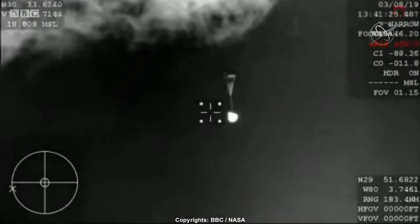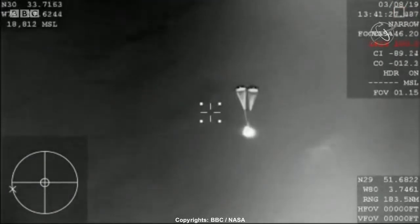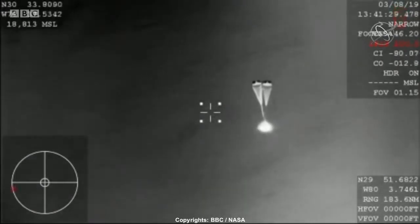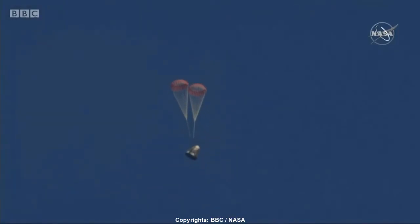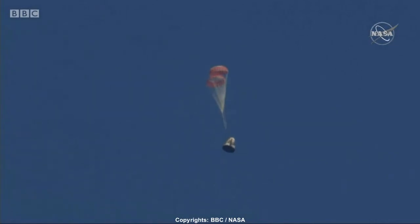Those parachutes do the initial slowing, and then they're ultimately going to pull out the four mains responsible for really slowing the spacecraft down prior to splashdown. You can hear cheering here at SpaceX headquarters as the employees gathered around our Mission Control Center are sharing the same view as you. What a gorgeous shot of Dragon coming back down.